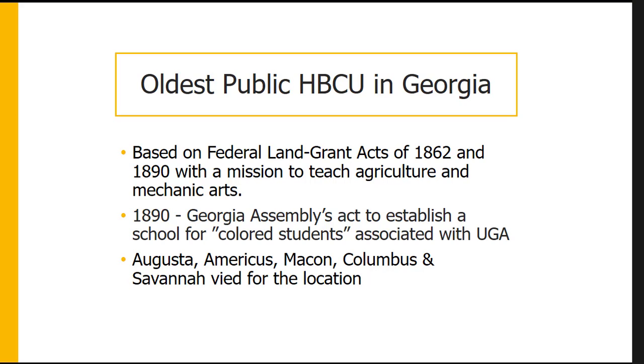Savannah State was founded in 1890 by an act of the Georgia Assembly to establish a school for colored students. Its first year was held in Athens, but then other parts of Georgia were competing for the location of this first land grant HBCU — Augusta, Americus, Macon, Columbus, and Savannah were all in competition.